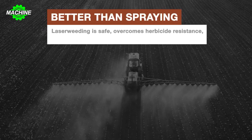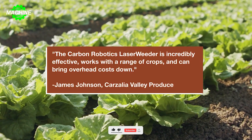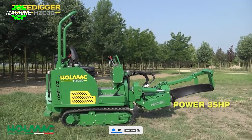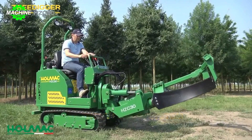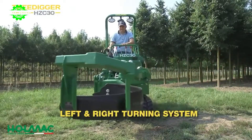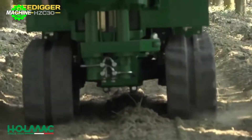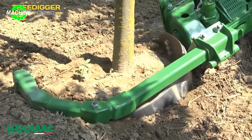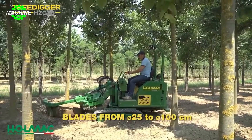Next, I will introduce you to a machine that can dig trees in soil in just a few minutes — it's the Holmac HCC Tree Digger. This is a specialized tree digging machine used to dig and move trees quickly and efficiently, commonly used in the construction industry as well as for environmental protection and tree planting. The Holmac HZC Tree Digger is designed to dig trees accurately without damaging their root systems, allowing trees to be moved safely and easily.